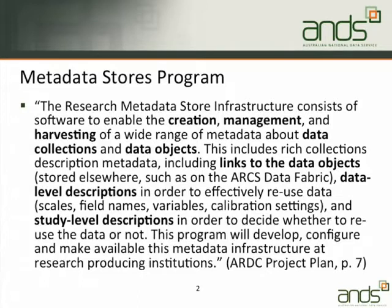We should have a business plan available for the next nine months for you to look at. The current publicly available document is a project plan from last year, but this text hasn't changed much. The Research Metadata Store Infrastructure was really about infrastructure for creation, management, and harvesting of metadata about collections and objects.